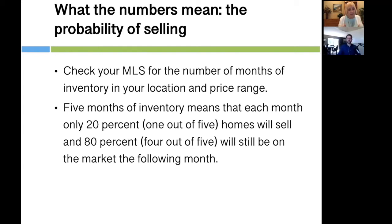In either case — whether it's five months or two months — to sell your property you have to be in the top 20% in terms of your value and price. And in Greg's two-month market, you have to be in the top 50%. How many times have we seen properties sit on the market for months and months, even in a strong market, because they're overpriced?